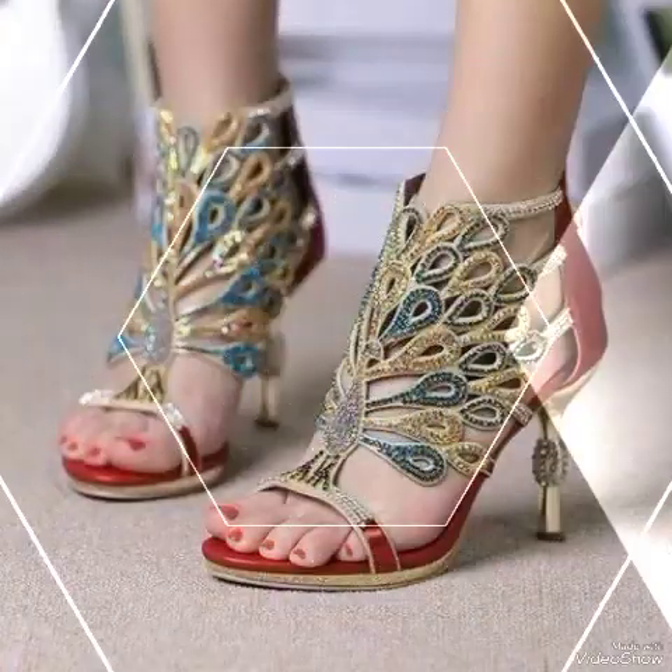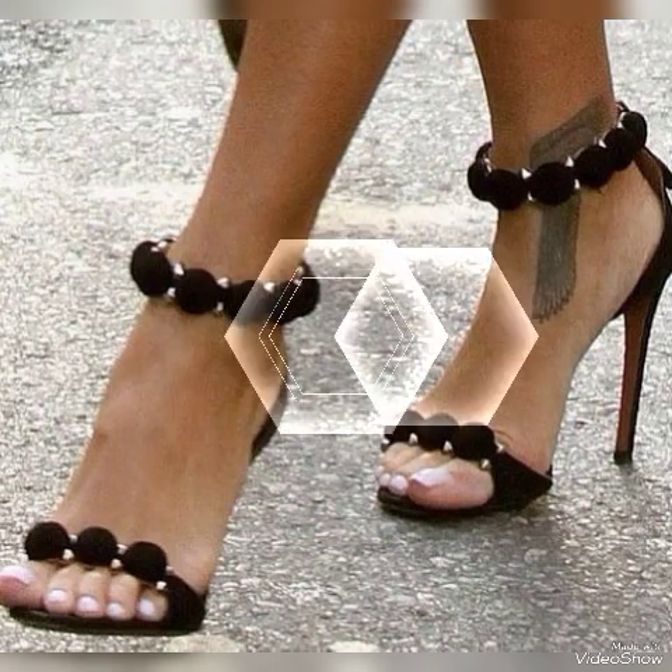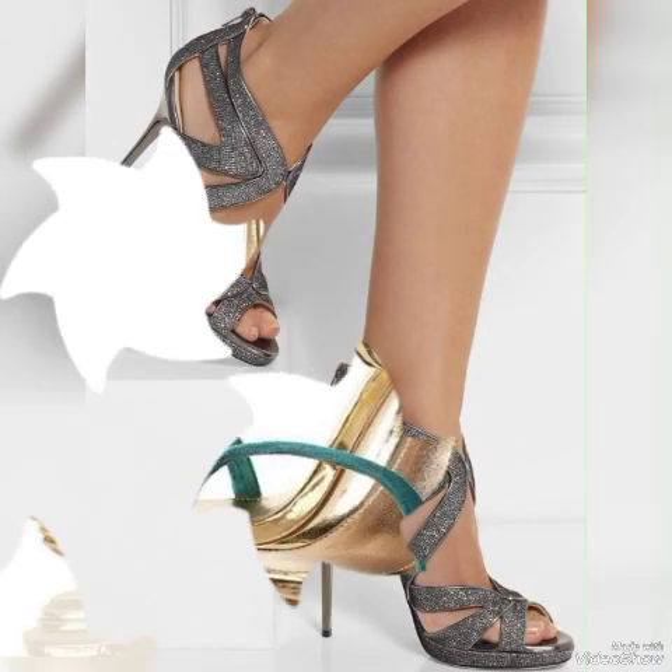Friends, update your wardrobe with these glamorous beautiful high-heeled sandals. When you wear these stylish sandals you can look more beautiful and more confident.